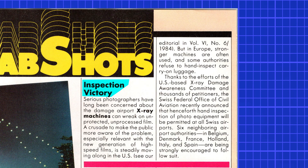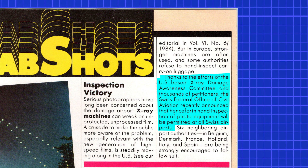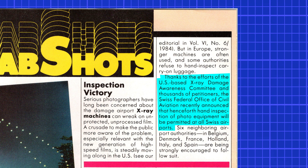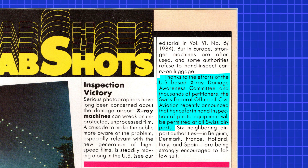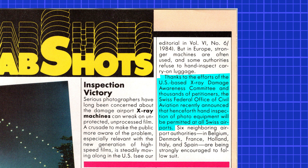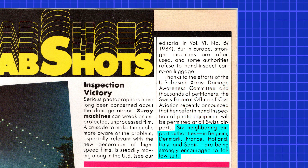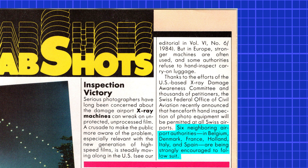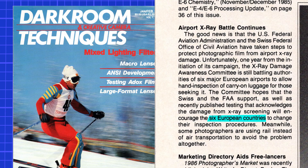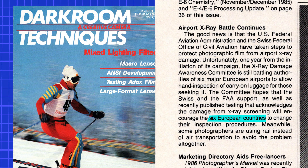An inspection victory was accomplished in Europe by 1985. Thanks to the efforts of the US-based X-ray Damage Awareness Committee and thousands of petitioners, the Swiss Federal Office of Civil Aviation announced that hand inspection of photo equipment would be permitted at all Swiss airports. Six neighboring airport authorities in Belgium, Denmark, France, Holland, Italy, and Spain were strongly encouraged to follow suit. A year later, they were still fighting with these six countries, according to a report in Darkroom and Creative Camera Techniques magazine in their January 1986 issue.